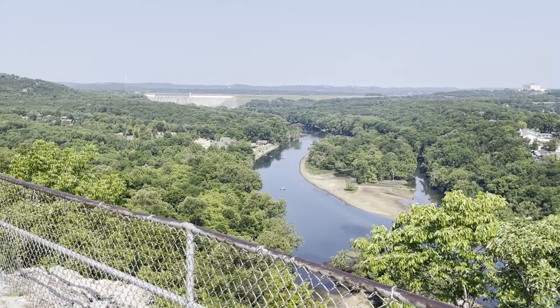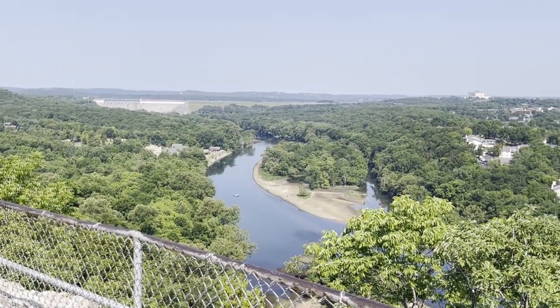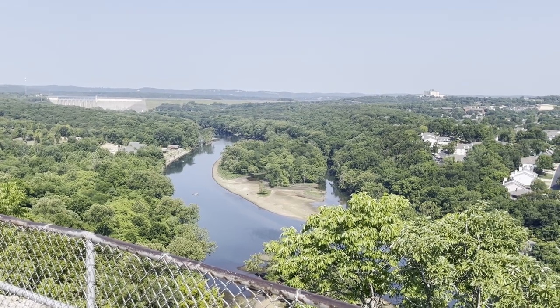Right across the street from Vintage Paris, you will find a gorgeous scenic view of Lake Taneycomo. Sometimes I like to grab my coffee and admire the beauty of the Ozarks from this overlook.